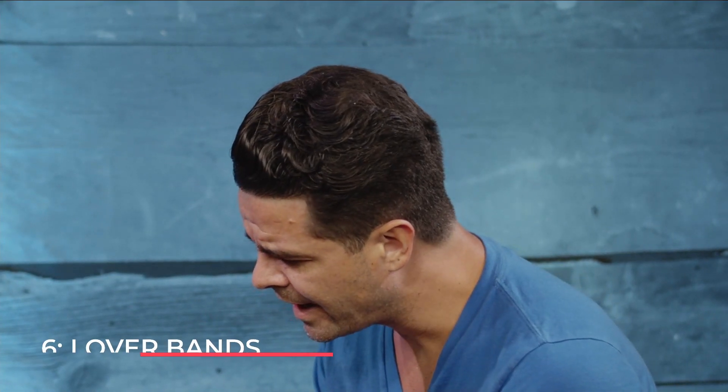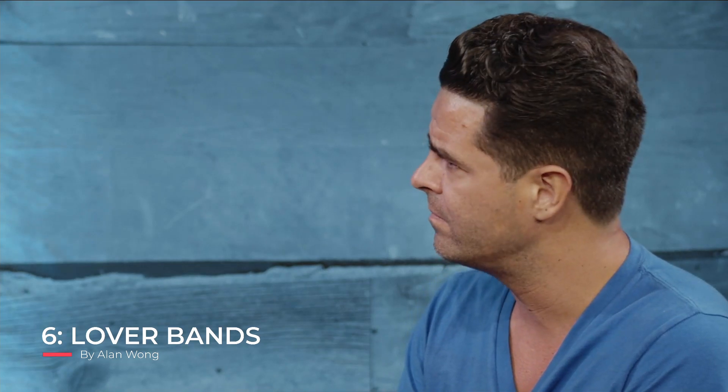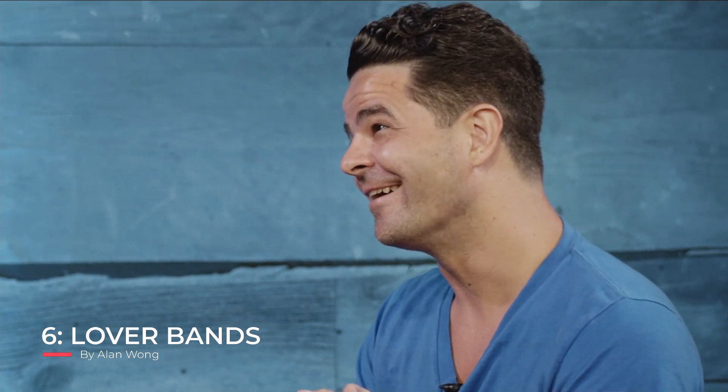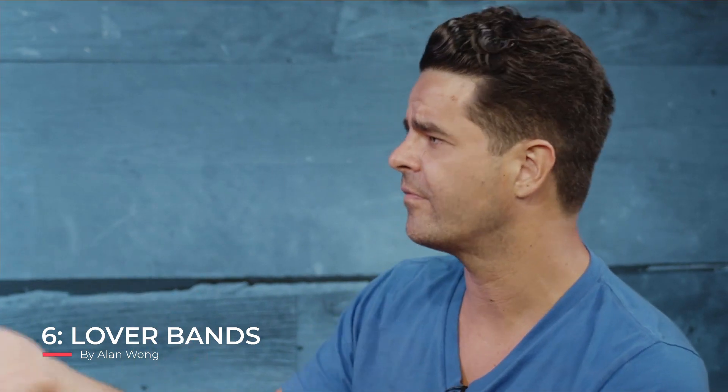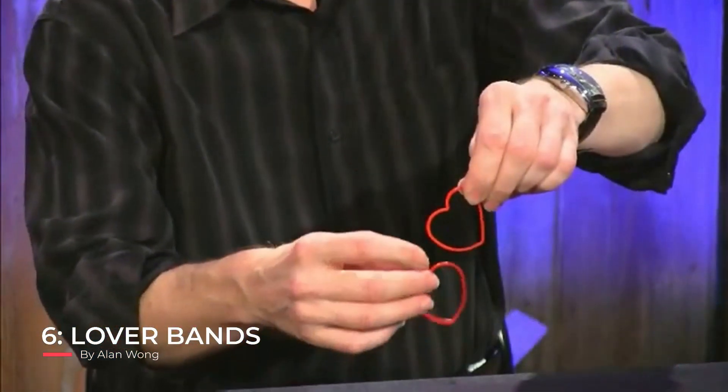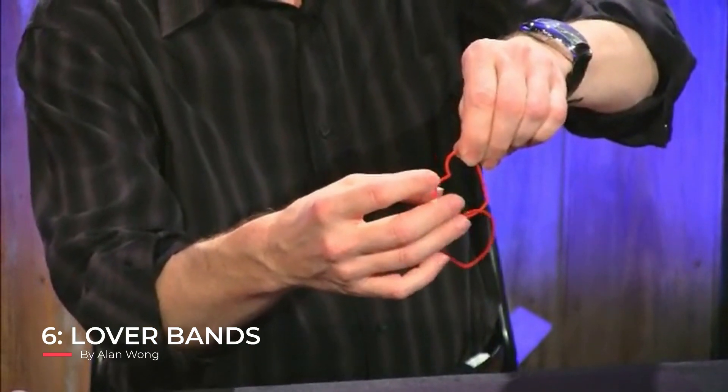Number 6 — we don't have anything for number 6, but it is a trick called Lover's Bands, a product released by Alan Wong. Alan's a good buddy. This is a routine where you have two red rubber bands shaped into hearts. It's a simple routine where you show that they link together with a pseudo link, then you remove them, link them for real, and you can hand them out as a souvenir. There's a product on Penguin that you can get — Lover's Bands. Charlie Fry also covers this in his Penguin Live Lecture. It's a fun rubber band trick with a souvenir ending.